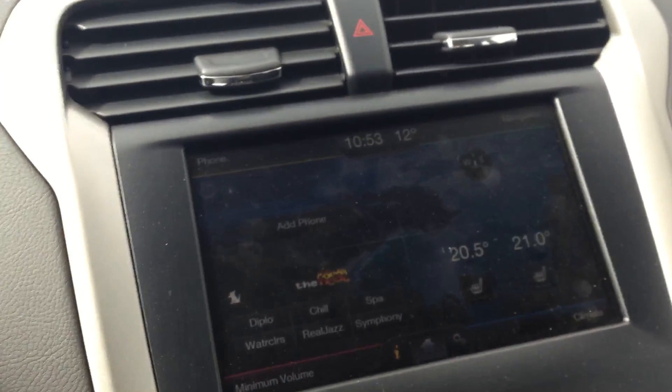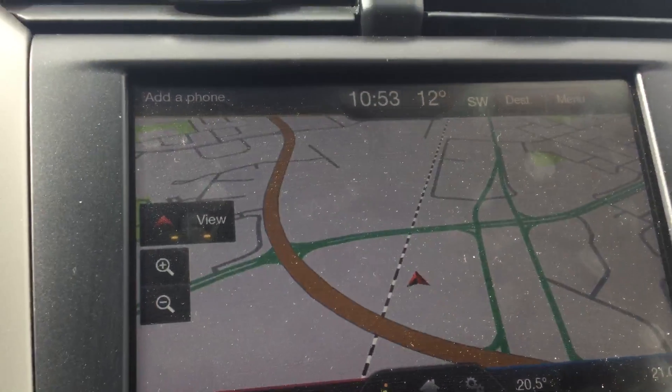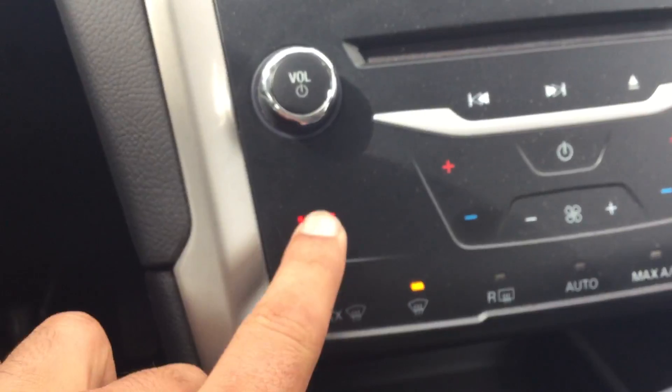You get your power paddle shifters. This is how your big screen looks with all the information. This is your navigation system. It does come with a backup camera right there, heated seats, and a fully light-touch interface.